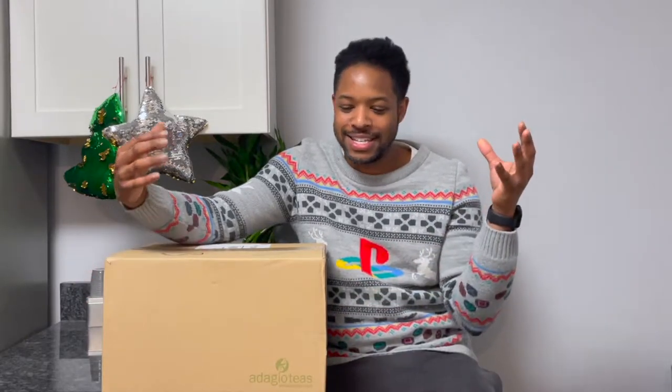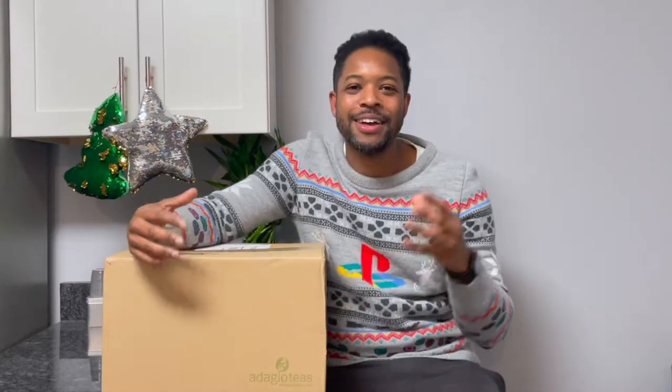Hey y'all, what's going on everybody? It's Avery at Tea Review in Two. Welcome to my channel. Today I've got an unboxing of the Adagio Teas order I placed, and this is going to be filled with awesomeness. Spoiler alert - it's going to be filled with awesomeness.